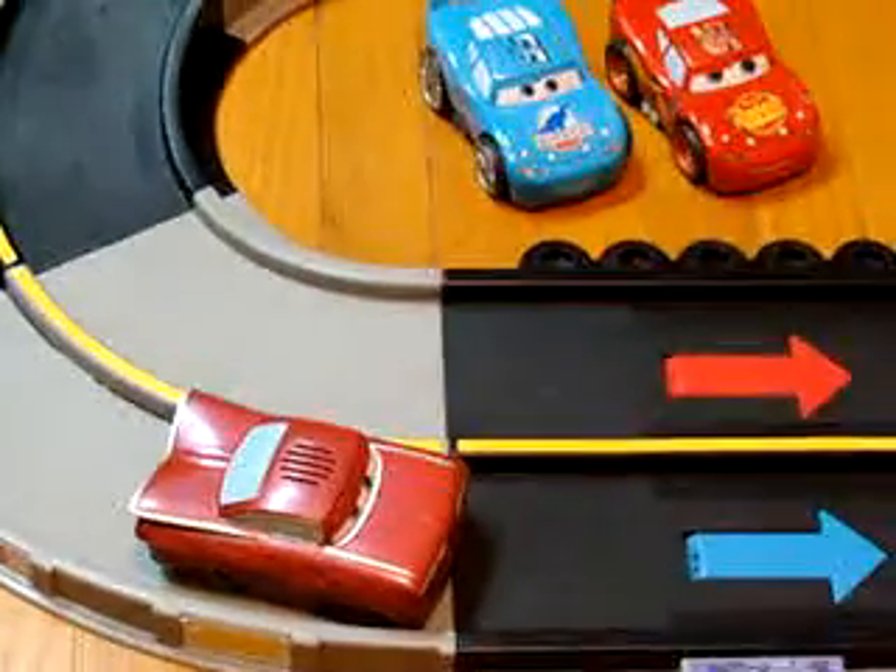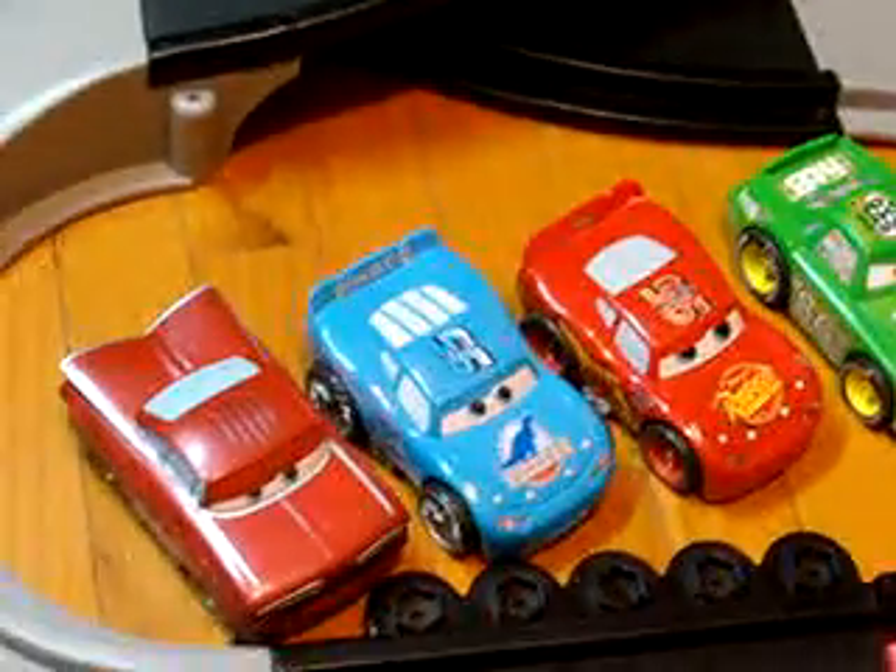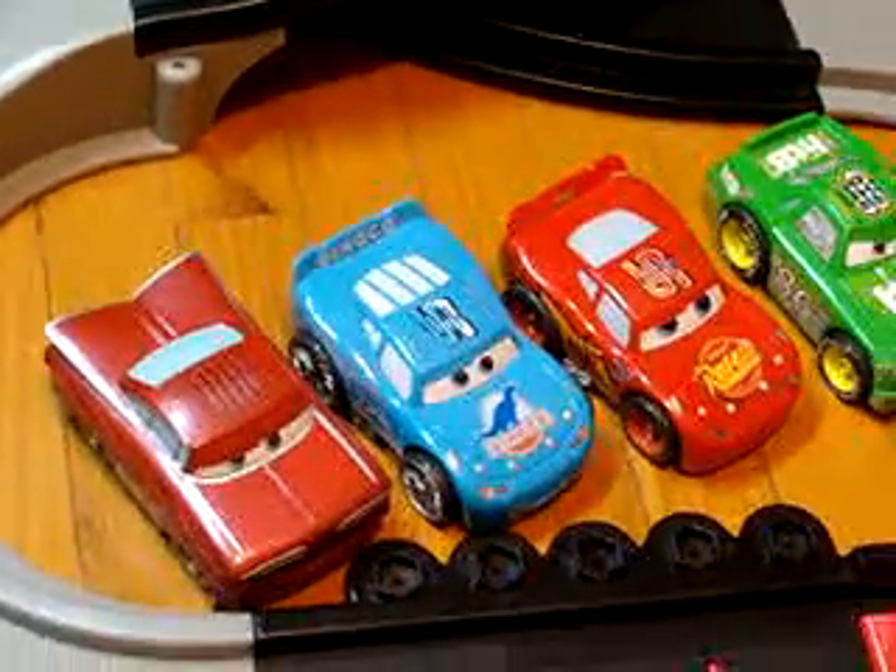I think the longer you shake them, the more get-up power they have. But again, these are the four cars that you'll be bidding on without the track. If you have any questions, please feel free to contact us. Thanks for looking and have a great day.